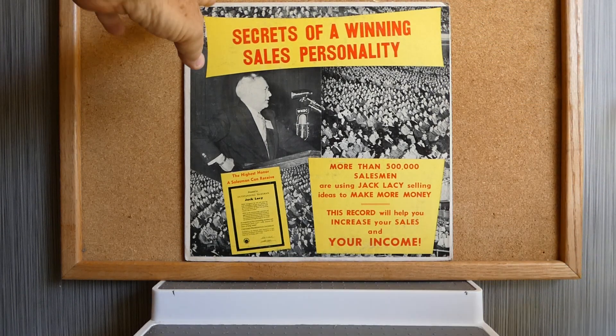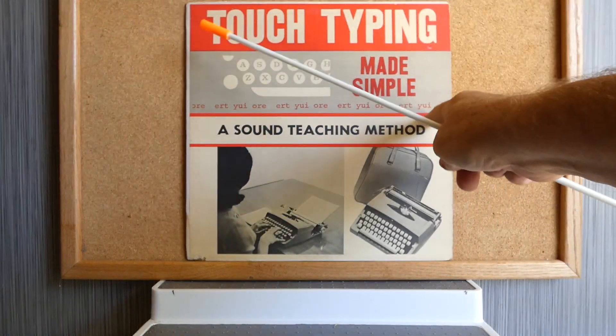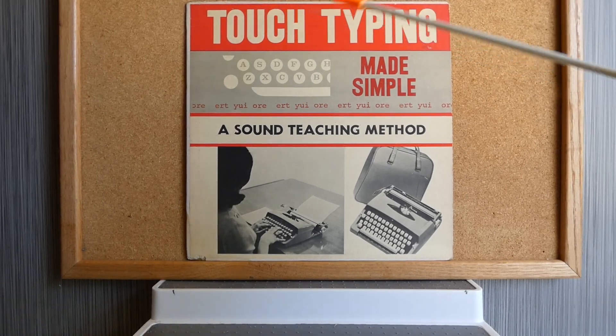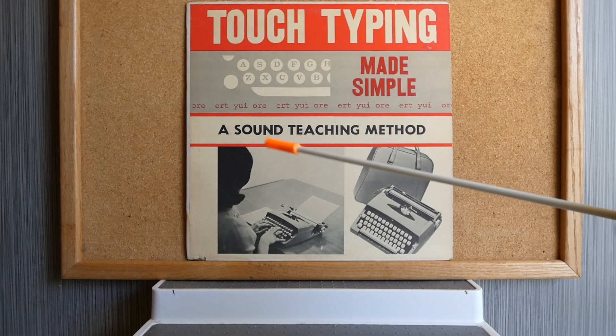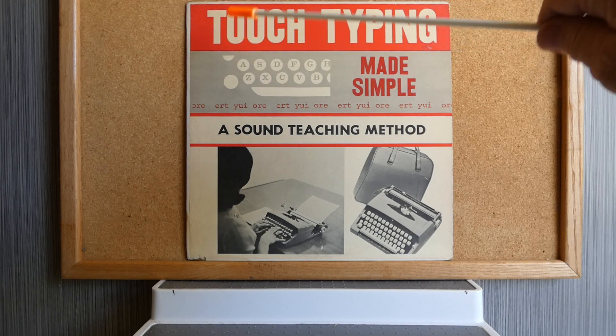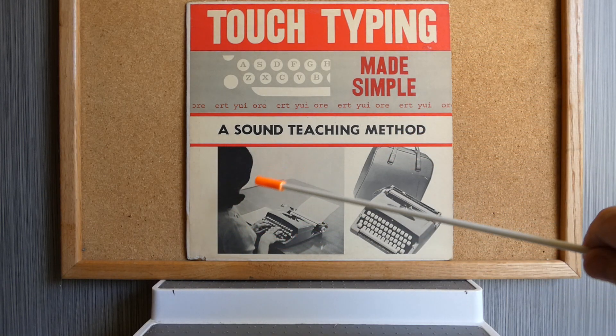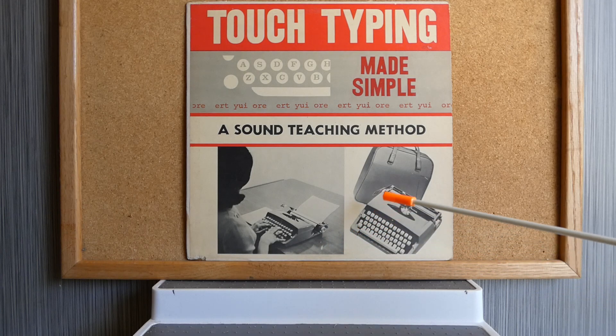Next up is Touch Typing Made Simple — A Sound Teaching Method. There is much text at the top: these letters are about two inches tall, white lettering on a bright red background. Here's a woman typing on a small typewriter. This album will assist you in learning how to touch type, and it has lots of text.